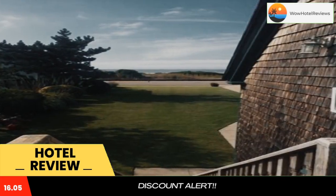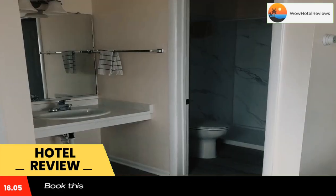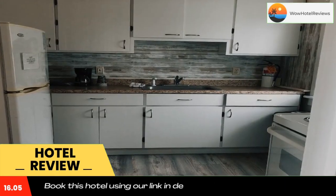Guests can relax on the veranda or use the barbecue facilities offered. The Buckingham Motel is one mile from the Emlen Physick Estate and Washington Street Mall. Cape May Whale Watcher is a five-minute drive.